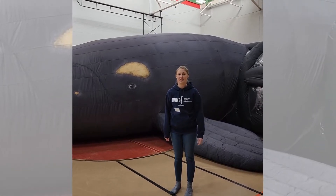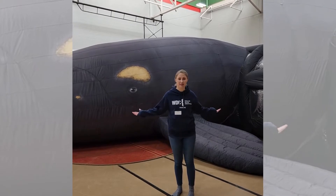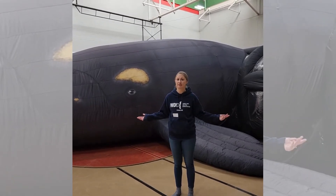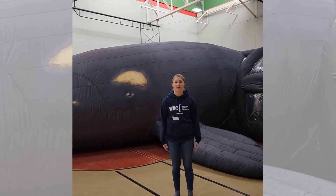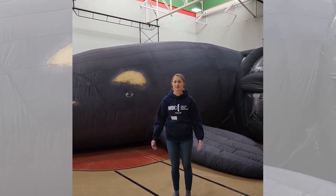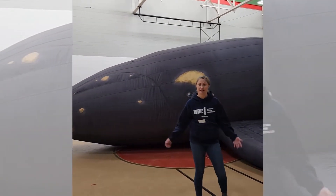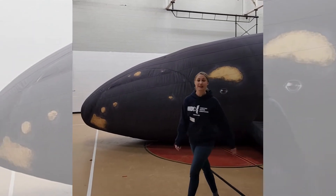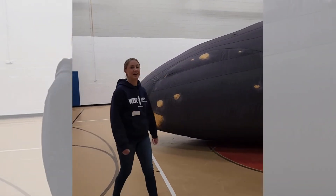Hi, I'm Jen Kelly. I'm the Education Department Chair from Whale and Dolphin Conservation, and behind me is the North Atlantic Great Whale, Delilah. This is a whale that we can bring into your school for your students to meet. They also get to go inside. So I'll take you on a tour around the outside of Delilah, and then I'll take you inside to show you what it would be like for your students to experience going inside a whale.